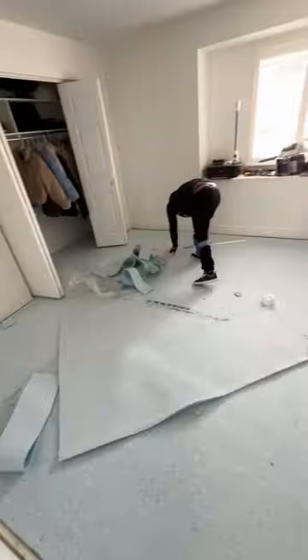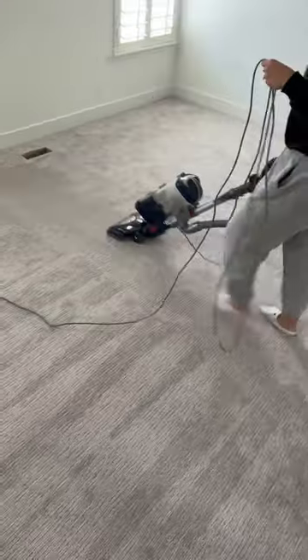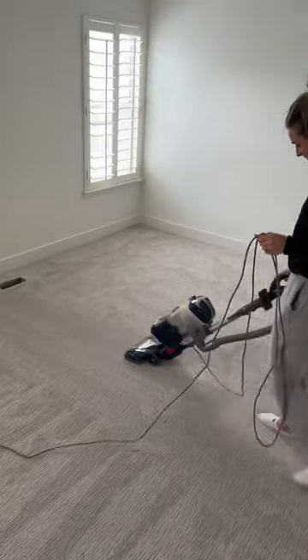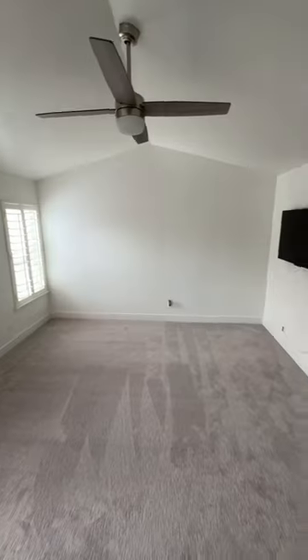Then we painted all the trim — we probably should have done it before, but we didn't. And finally, the carpet installers came and installed the new carpet. The new carpet and trim made the rooms feel so much fresher, and I love having a blank slate to work with.